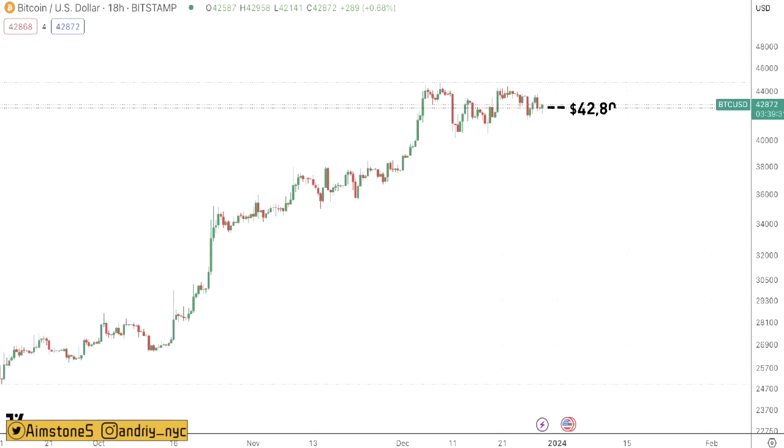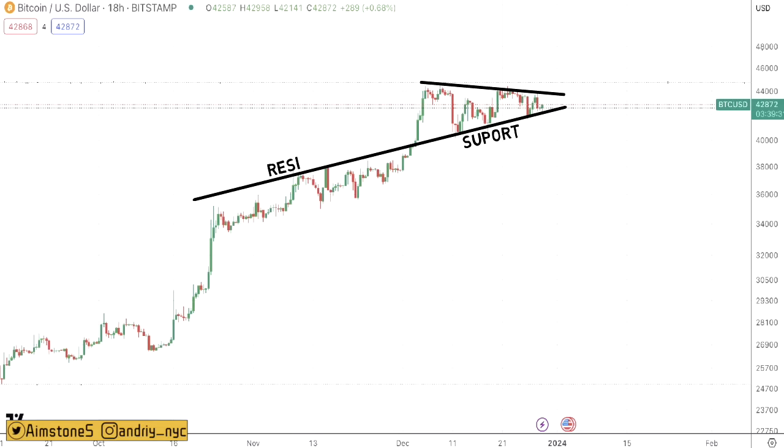From a technical standpoint, Bitcoin is forming yet another ascending triangle. In this current ascending triangle, we have a support that has been a resistance in the previous ascending triangle that took place in November. This is indeed quite bullish, especially when Bitcoin price action approaches the support of this ascending triangle.